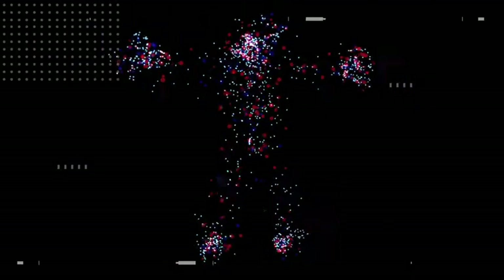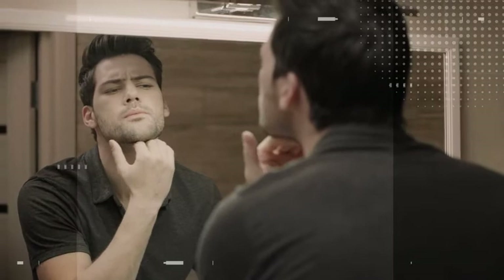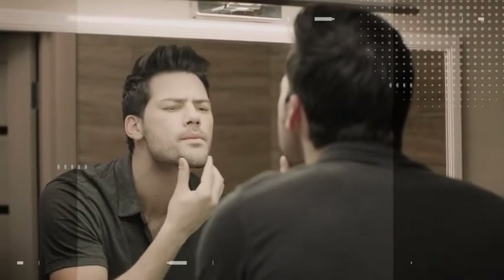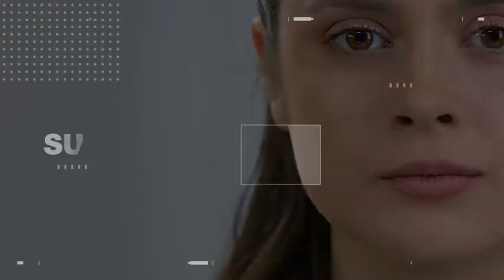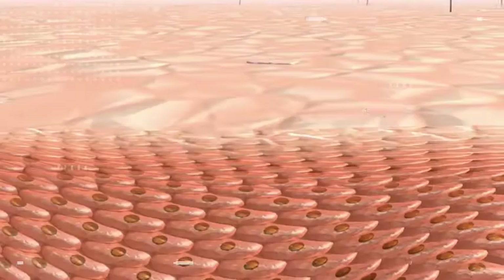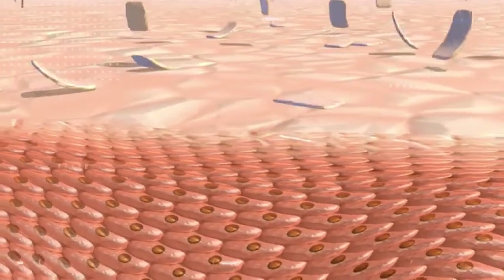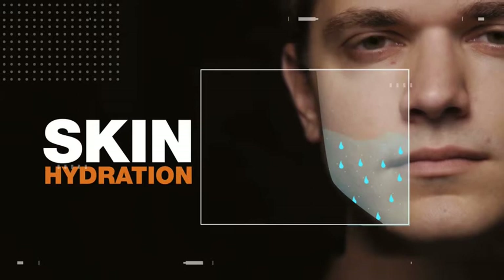The largest organ in your body is skin. Ever wondered what is vital for your skin to have its fullness and healthy appearance? It's called collagen — the most abundant protein in the human body. It makes up 75 to 80 percent of your skin and prevents the appearance of wrinkles and fine lines. Collagen also provides support and elasticity to your skin, and helps to improve the skin barrier function, which leads to improved skin hydration.